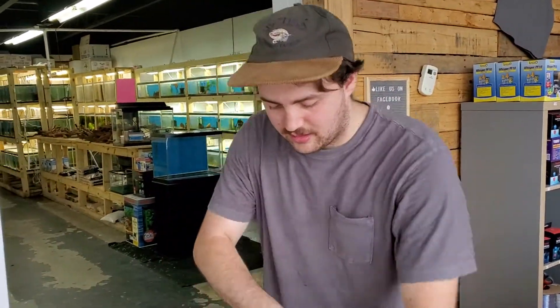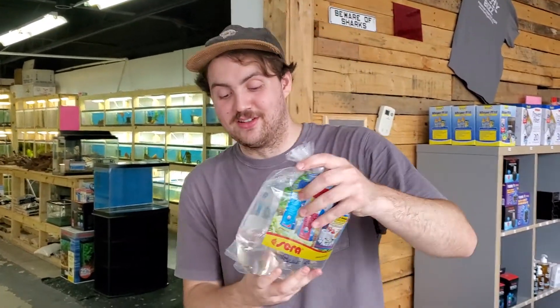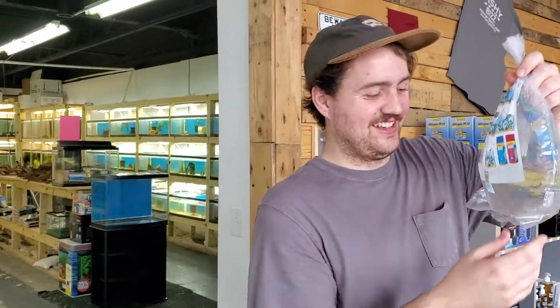First of all, the person that delivered all this stuff today — they were like, I don't believe that these are live. So she made me open the box, the UPS driver, and showed these all off to her. They're all live. Did she buy any? No, she didn't buy any. What the heck?